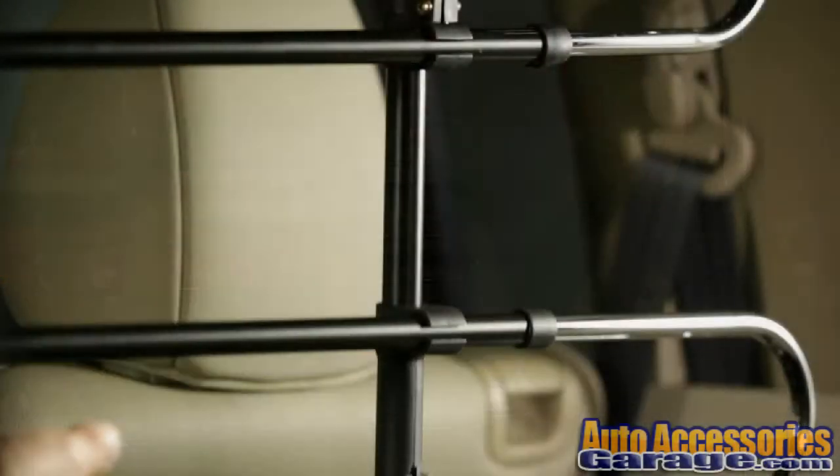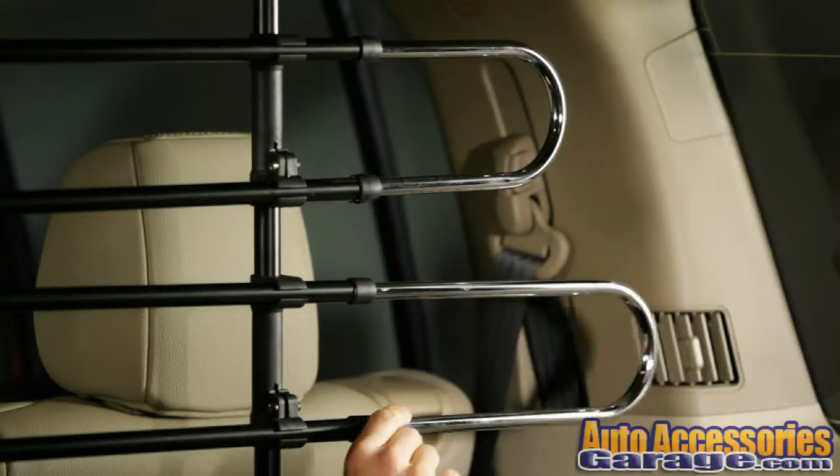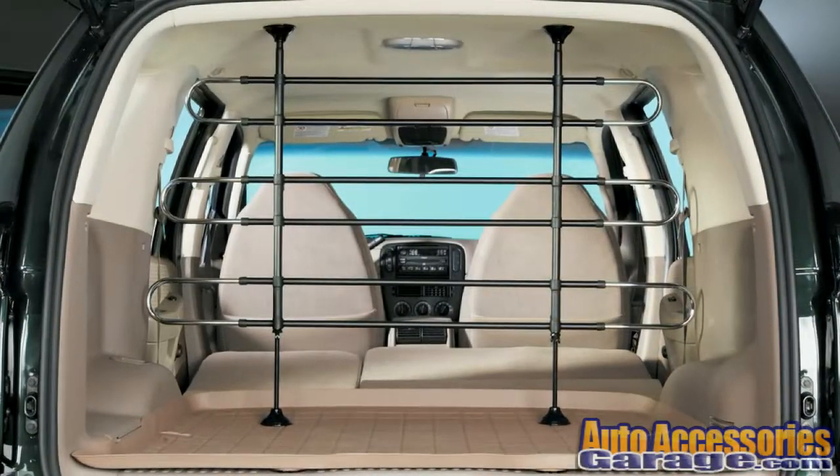The barrier adjusts vertically and horizontally to suit any vehicle and any pet. An optional extension is available for minivans or vehicles with folding seats.